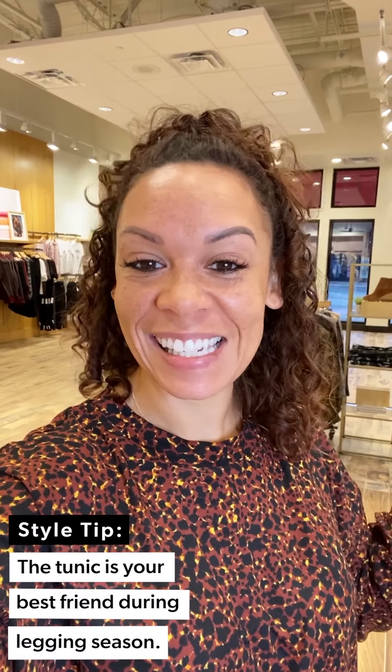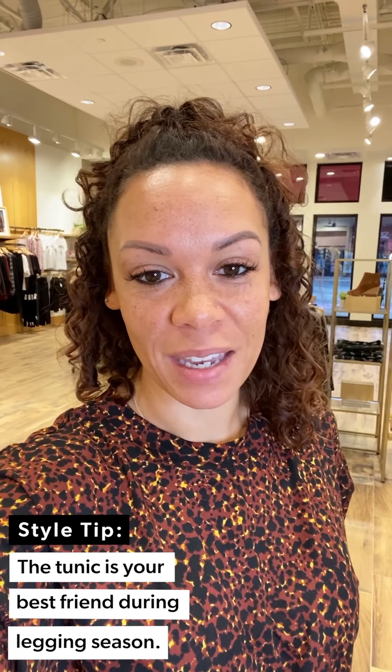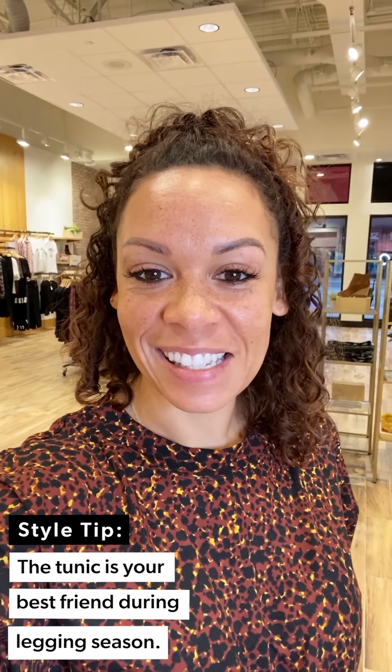Happy Friday! Talking tunics today — they're not just a casual piece. I'm going to show you three different ways to style them up. Tunics are a great top to have in your closet because leggings are such an essential bottom to have in your closet.